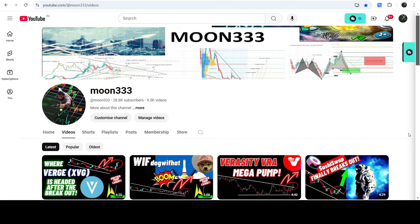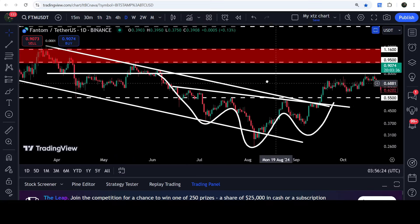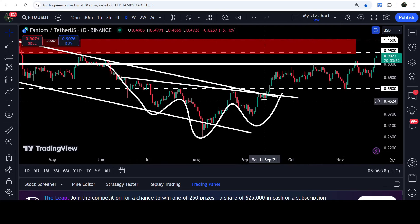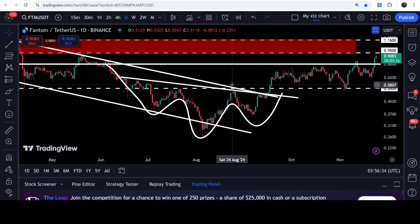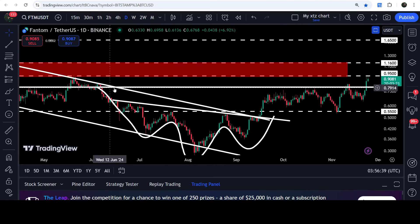Hey friends, this is Atipope here. Welcome to the new day. On Phantom coin's daily time frame chart, Phantom coin has broken out of this quite long-term down channel and also broke out of this inverse head and shoulders pattern as well. It broke out both resistance levels together — the neckline of this inverse head and shoulders pattern and the down channel — which were almost at the same level.